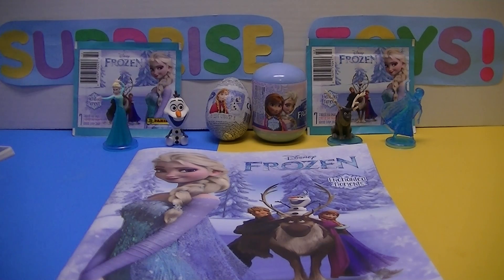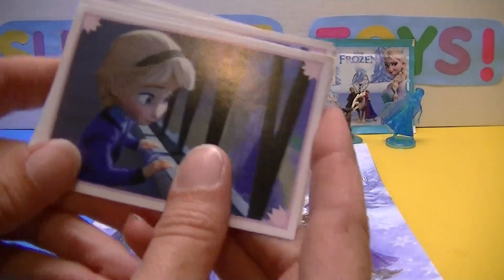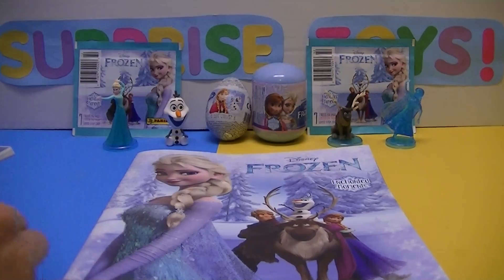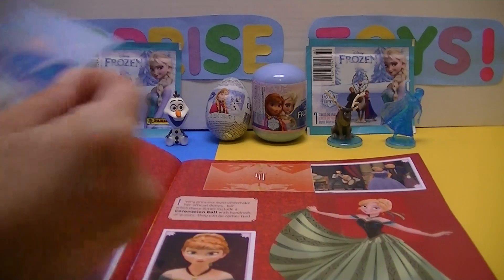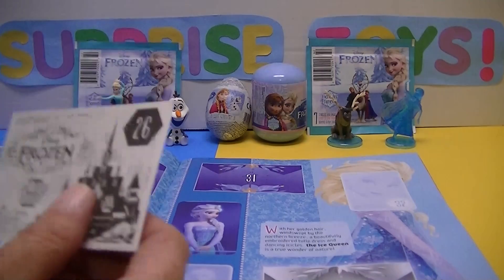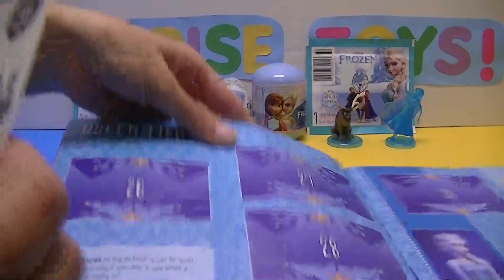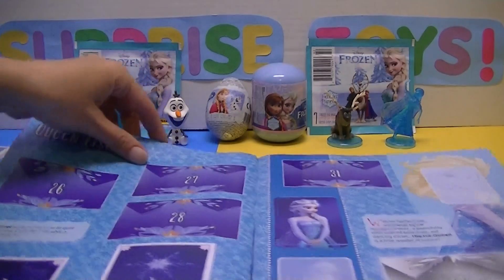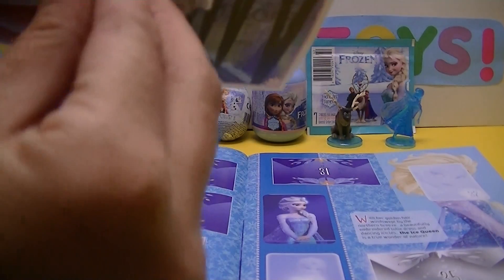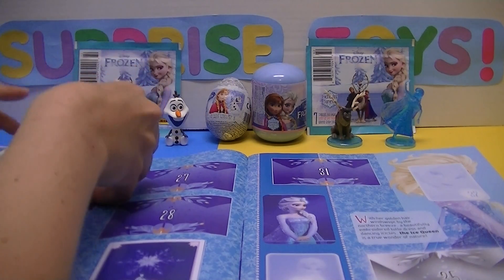We'll start with little Anna — little Anna is number 26. So we'll open our book up and look for number 26. And we don't have it! Isn't that awesome? 26 and 26, and that is on page 6. We'll get this sticker off the back and put her in the book. Our little Queen Elsa.